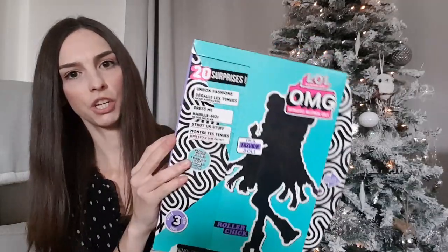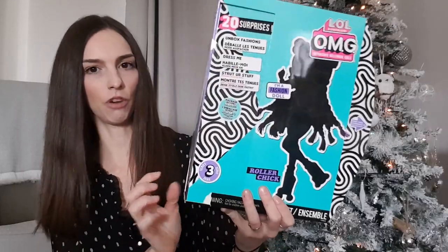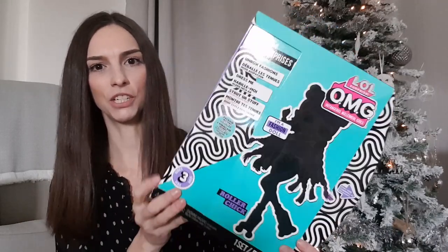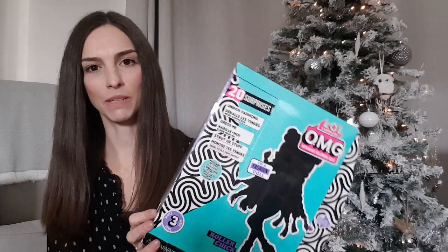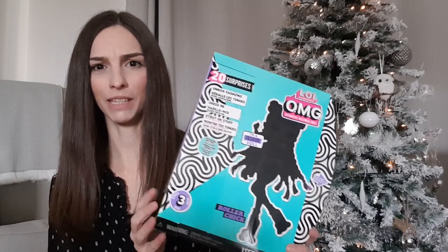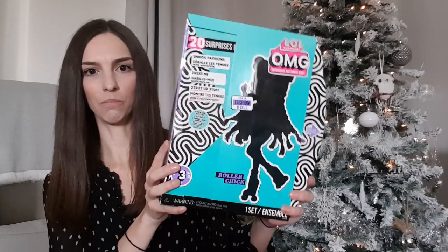We've also got her an OMG doll — we got her the Roller Chick. This is one she specifically asked for; it's the one with the pink plaits and little roller skates. She seems to prefer these to the smaller LOL dolls because they're more like Barbies. I got this from Argos for £32, though I know it has been on offer quite a lot recently for £24 at Smyths and Argos as well. It was the last thing I needed to buy so I just got it to tick it off.